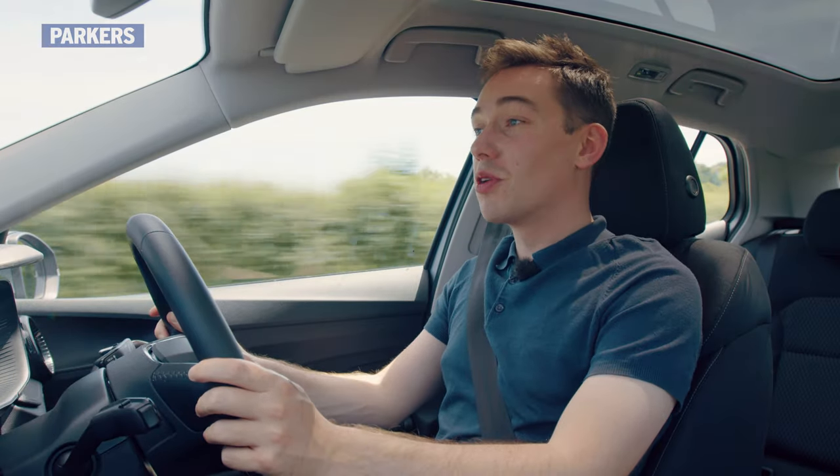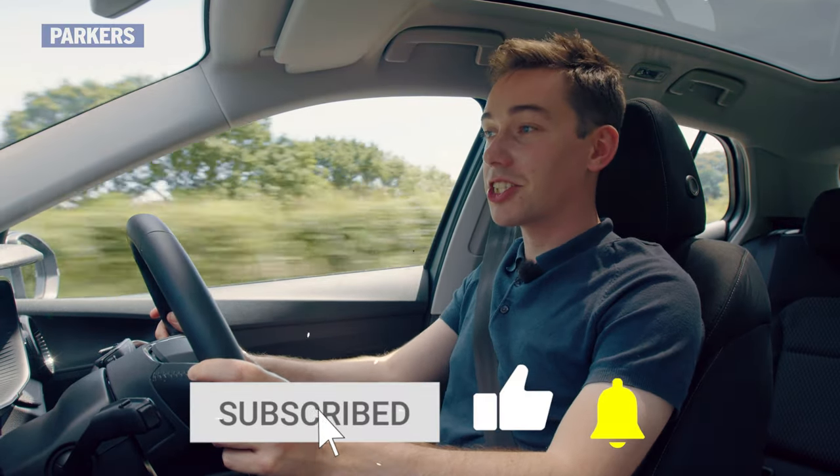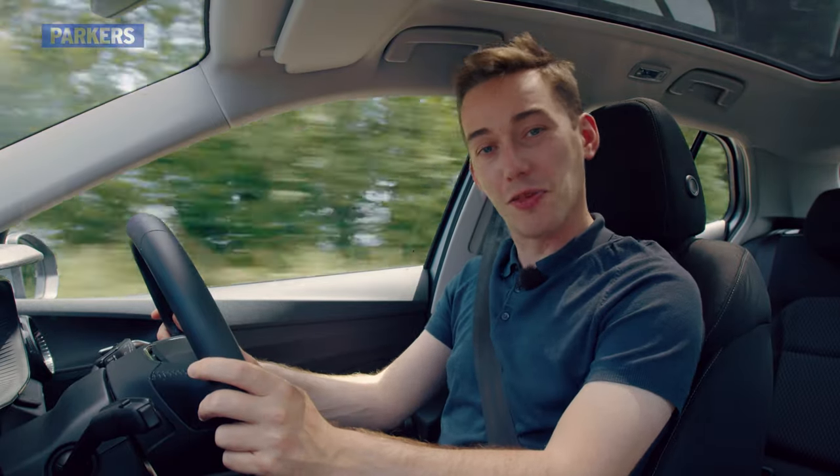Before I get started on the review, please don't forget to subscribe to the Parker's Cars channel and turn your notifications on so you never miss another video.